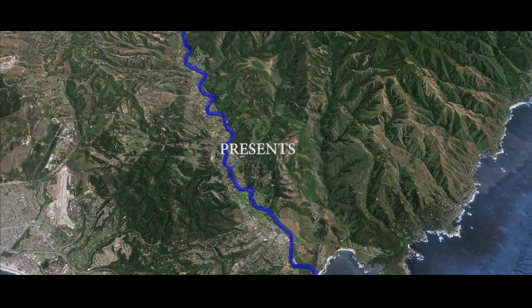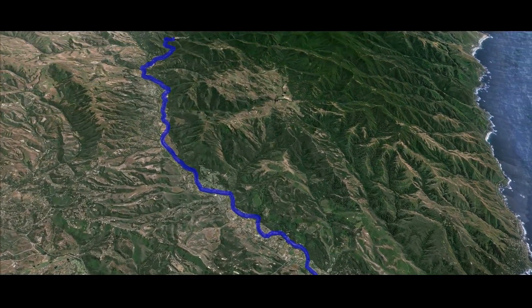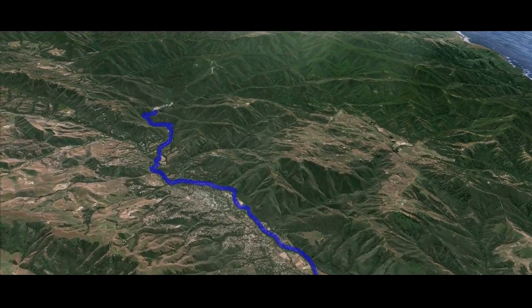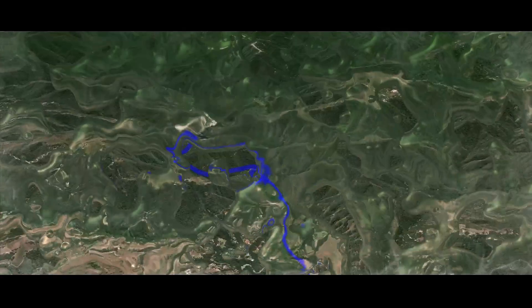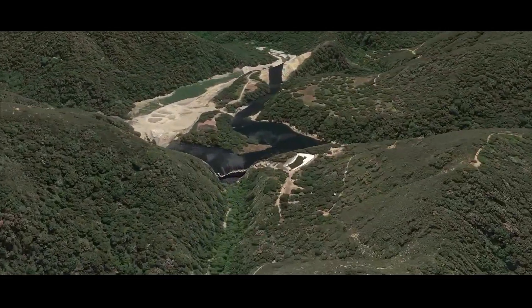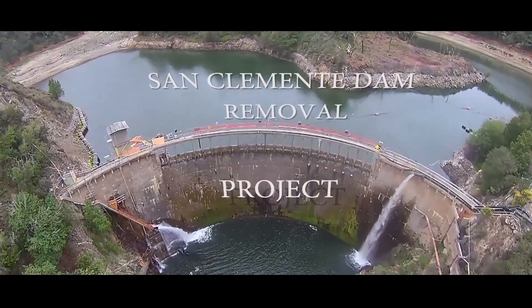But this isn't just a story about an engineering marvel. This is a story of public and private cooperation on a massive scale between California American Water and numerous federal, state, and local agencies who have worked together to accomplish the removal of the San Clemente Dam — the largest project of its kind in California's state history.